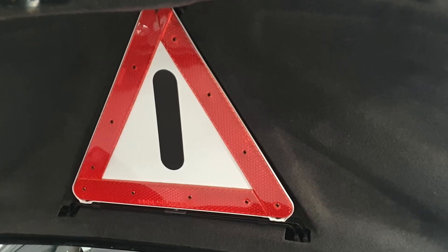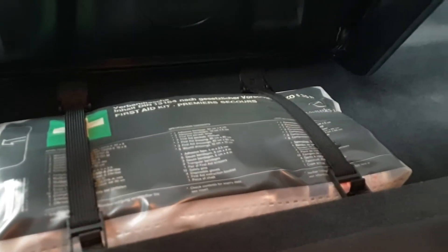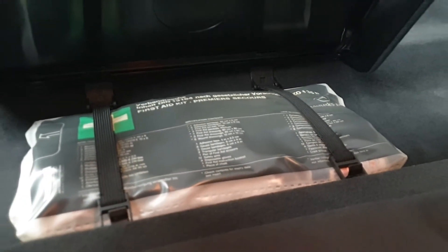The boot is lovely and clean. It still has its original warning triangle — very rare — and it still has its original first aid kit in its original packaging.